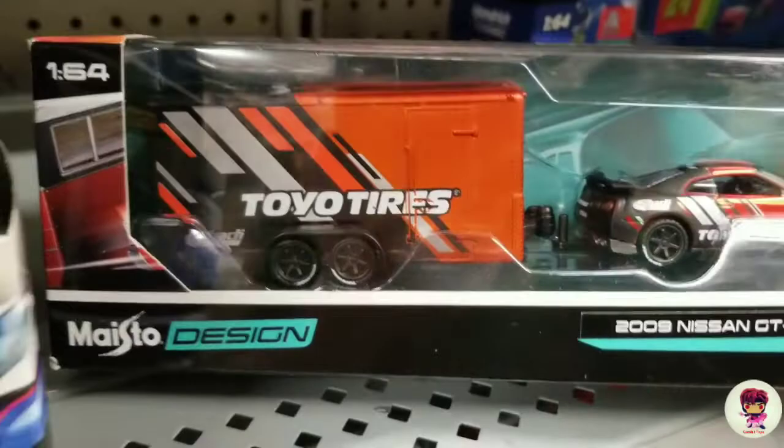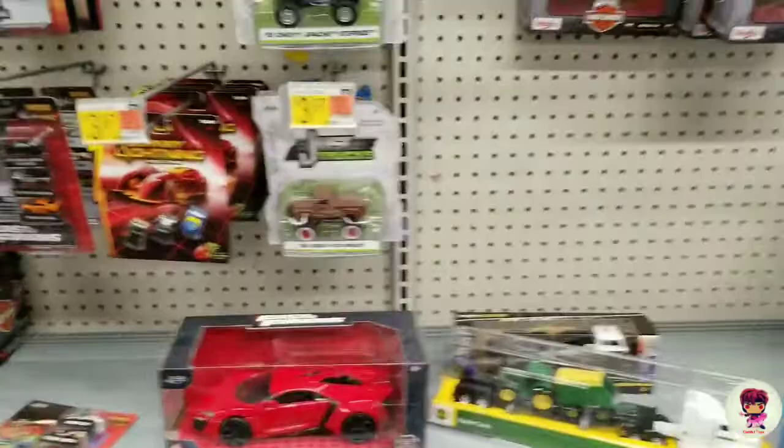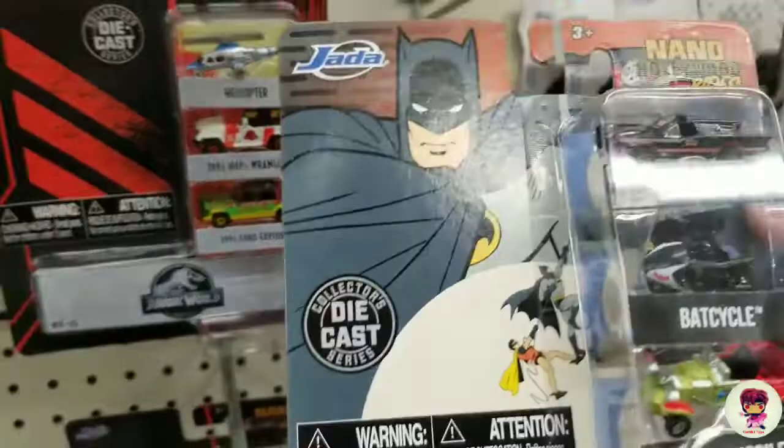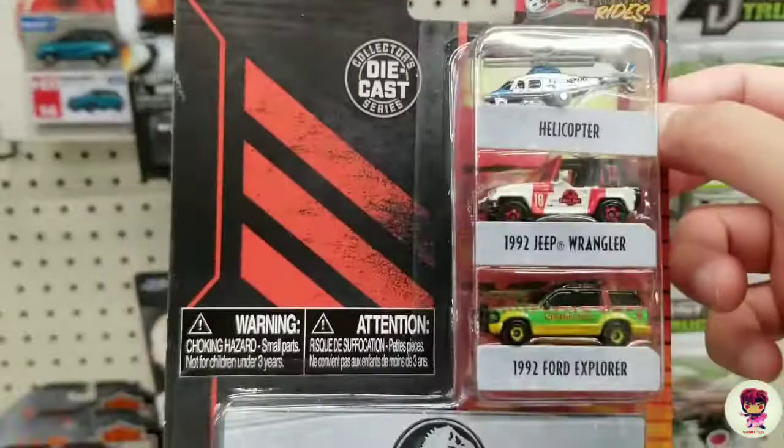Oh, they got the Jurassic Park right here. Yeah, they got the Transformer, they got the Batman right here. But they got the Jurassic Park — that's a good one. Good for dioramas. It's only $6, I might pick that up.